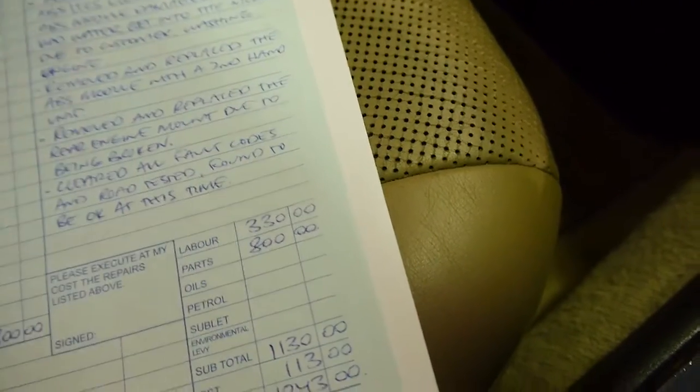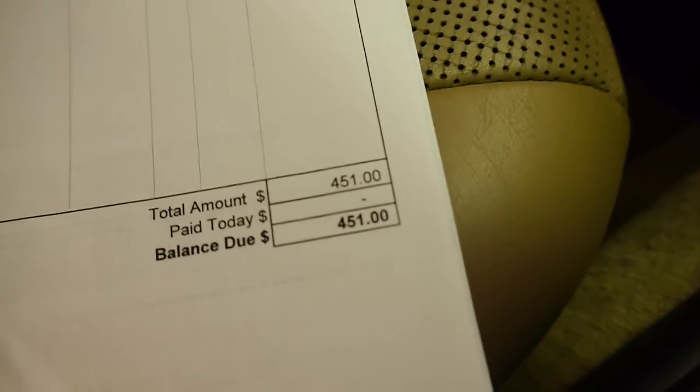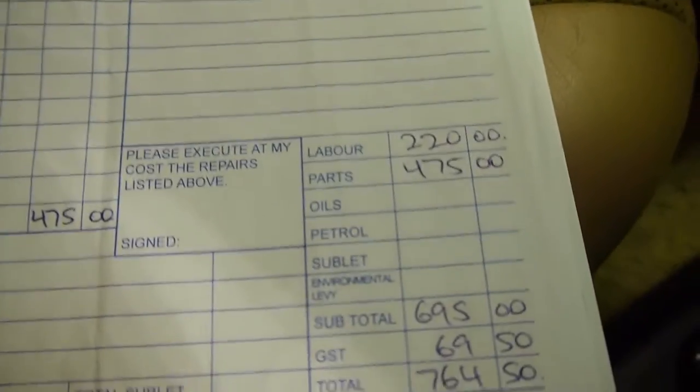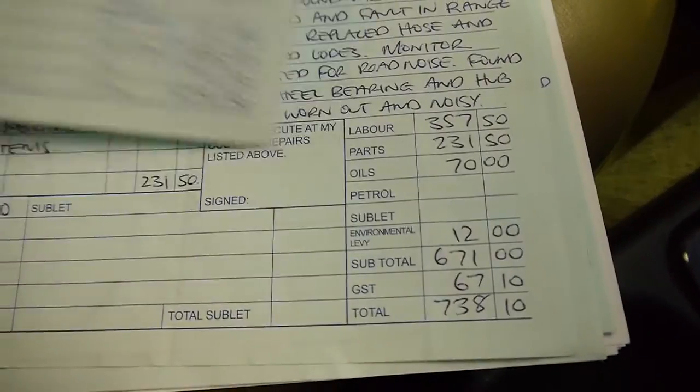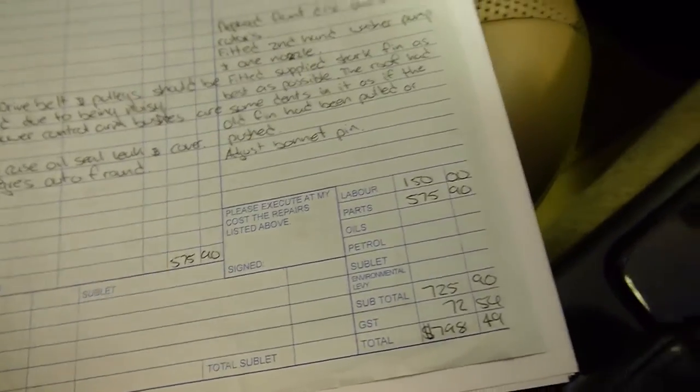I'll talk you through some of the documentation this enthusiast owner had with the car. Not only do we have a completely stamped service book, but I have literally thousands and thousands of dollars from Saab service in receipts — adds up to somewhere over $8,000 I think. This guy was absolutely fanatical about this vehicle. I have not seen another car in this price range with these kind of receipts. Everything has been done.